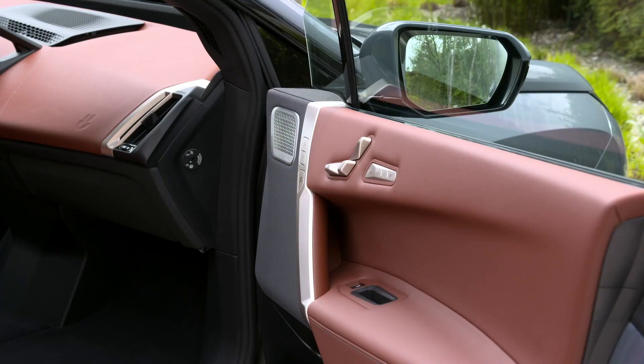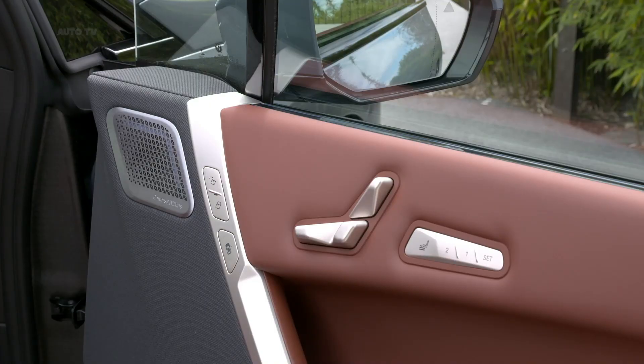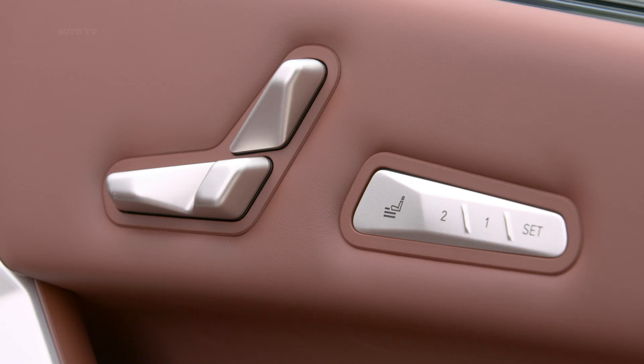BMW also confirms that a more powerful iX M60 is on the way for a future introduction. It boasts over 600 horsepower.